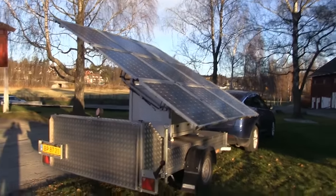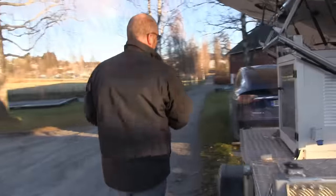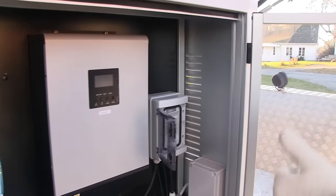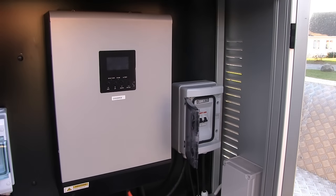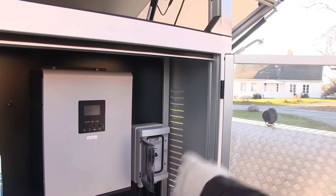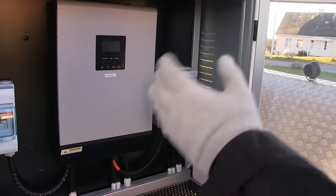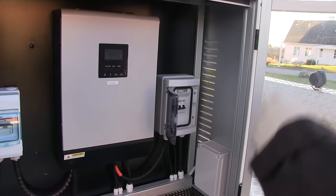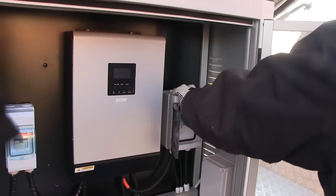But what about now - what is it producing? Now we can see what it produces. For people who don't know, what is this? This is an inverter, and the inverter has two different meanings. First of all, it takes the DC current from the solar panels and converts it into a voltage we can use for batteries - in this case 48 volts. And then it's capable of turning those 48 volts into 230 volts or 110, depending on what country we are in.